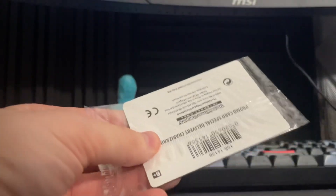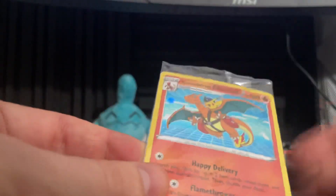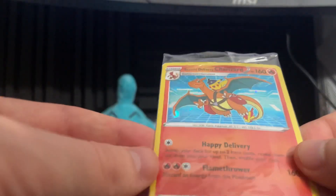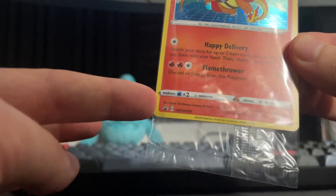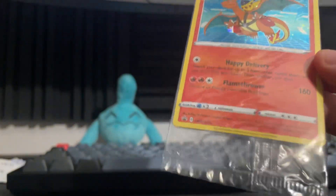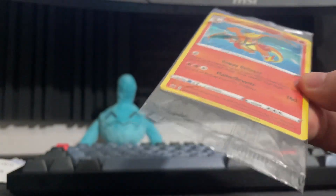So what could it be? I'm sure the suspense is killing you. It's the promo — the Special Delivery Charizard card. I never got a chance to get this before and I got it for $40 on Mercari. I picked this one in particular because the centering was pretty good. It's decent, not perfect, but one of the better ones I could find. I think it was the best or second best available and the price was pretty good.